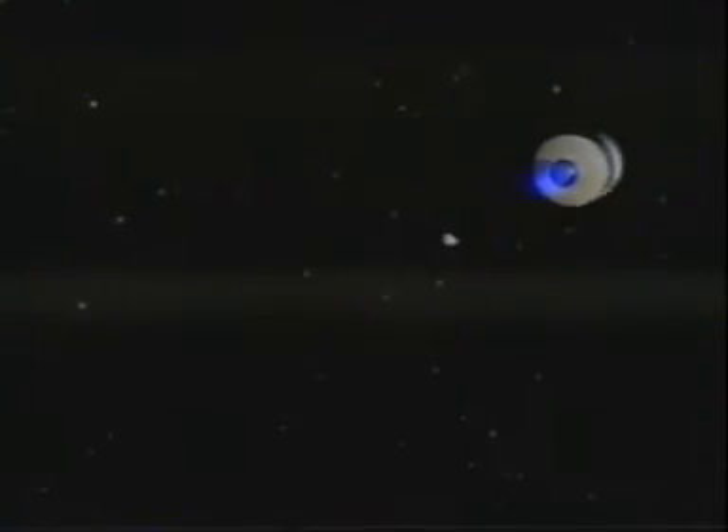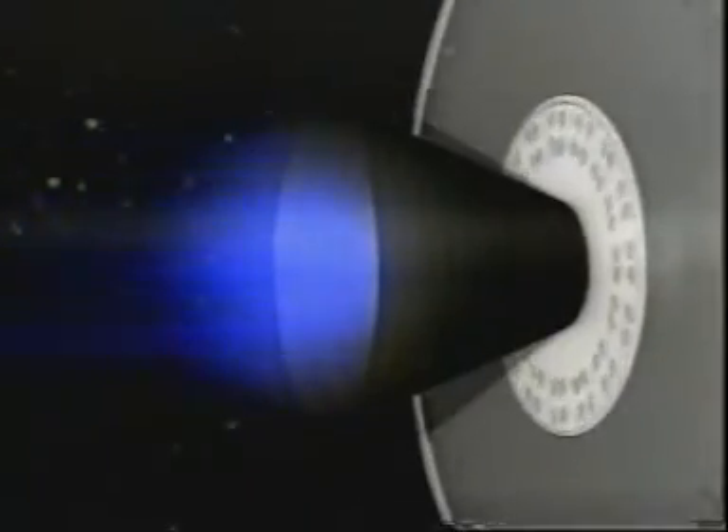Aluminum oxide dust particles are released in large numbers and at high velocities throughout the firing. Especially at the end of the burn, a second class of much larger debris is released in smaller numbers and at lower velocities as aluminum oxide slag.